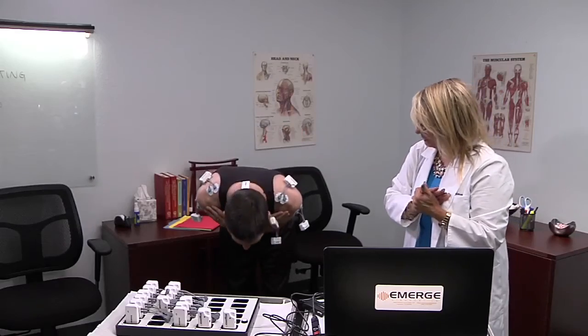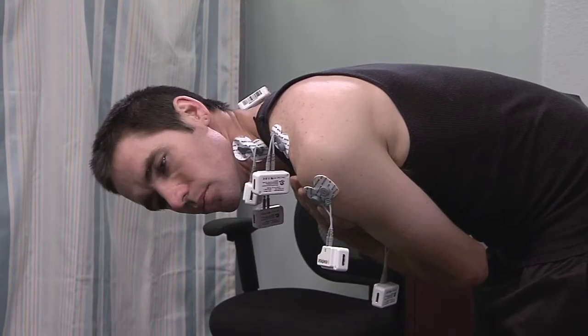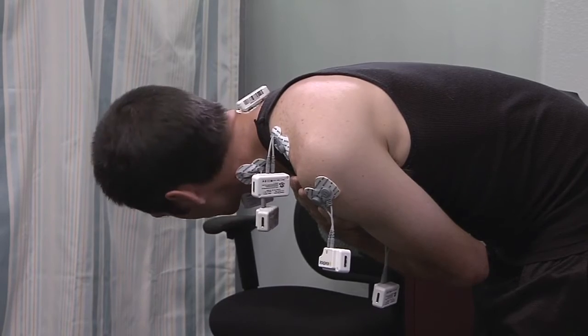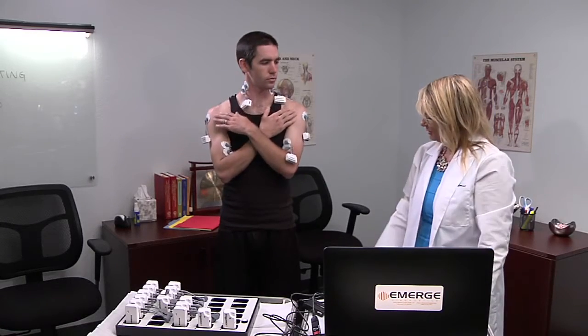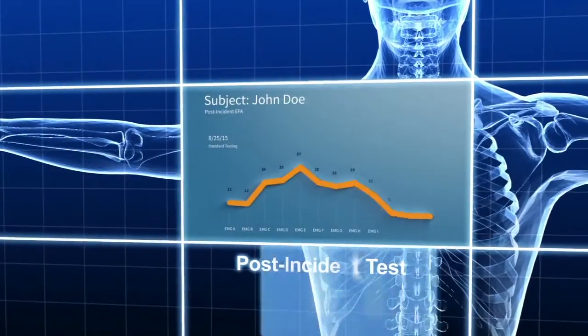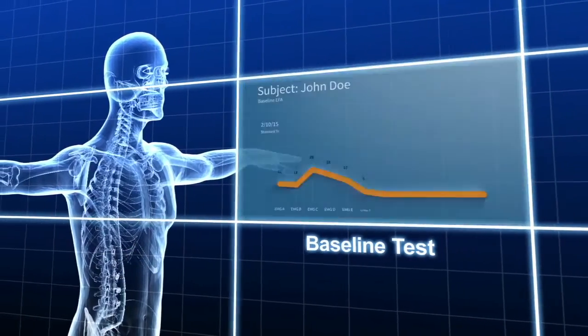The baseline data is collected from the range of motion movements and the information is stored, unread, in a file until a work-related injury is reported. When a work-related injury is reported, a post-incident test is conducted and compared with the baseline test.